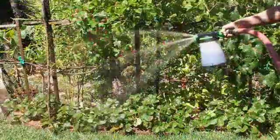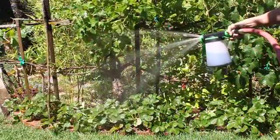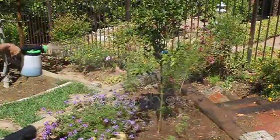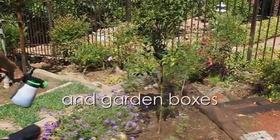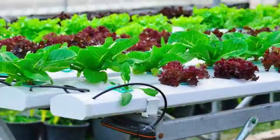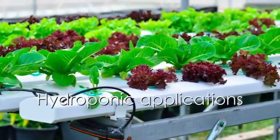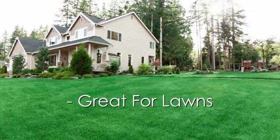Or apply Growbetter Sea Kelp Fertilizer Concentrate as a foliar spray to flowers, vegetables, fruit trees, and garden boxes. Growbetter Sea Kelp Fertilizer Concentrate can also be used in hydroponic applications, and it is great for lawns.